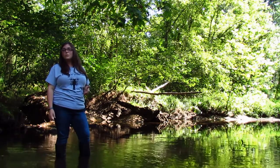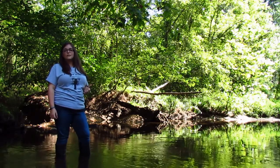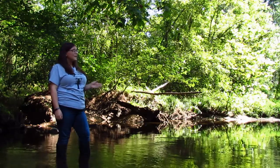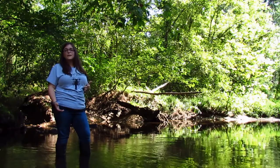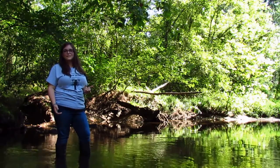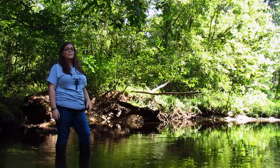Each year we work with the Virginia Save Our Streams program out of the Isaac Walton League and hundreds of volunteers to assess streams just like Sugarland Run here, to see where they may be most impaired and where we can be of the most assistance. Today I'm going to show you some of our local streams and we'll take a look at how we monitor them.